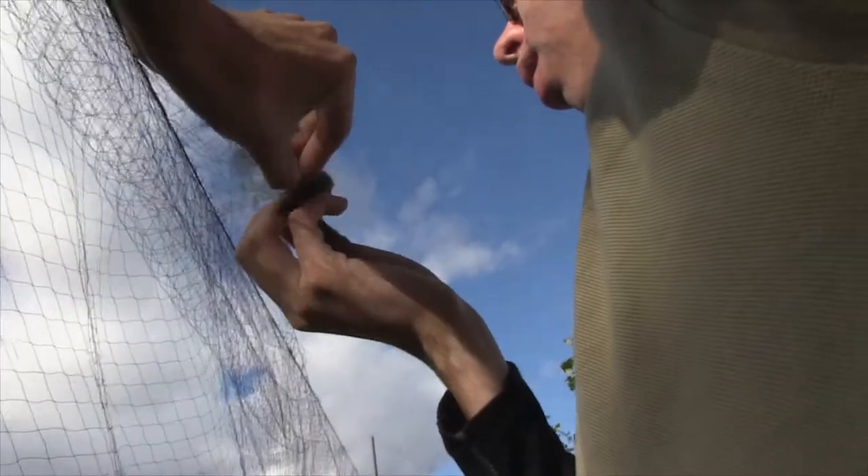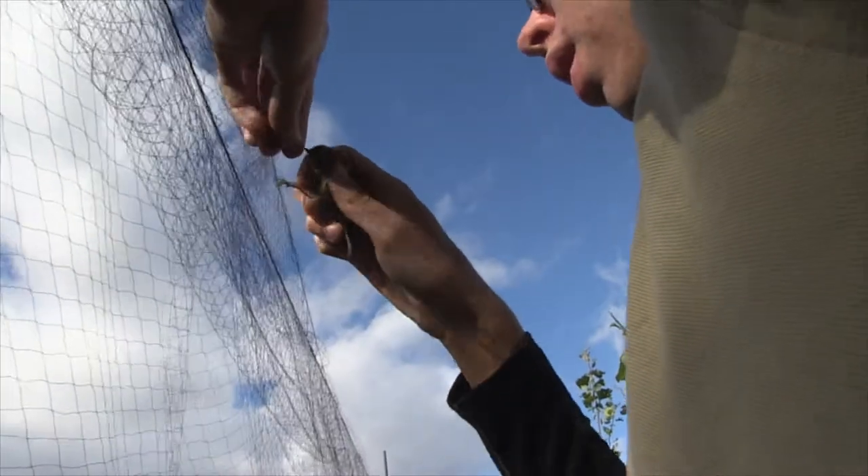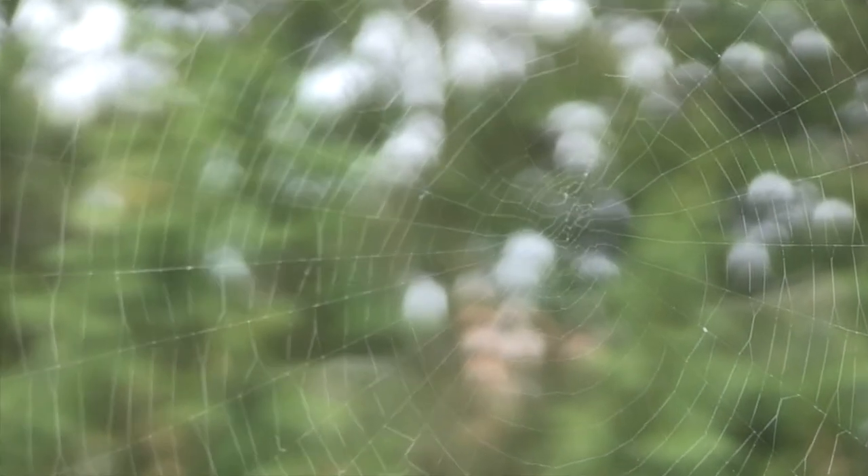In south-west Europe the bird often flies far to the south-west. Some even overwinter in Sweden — it's a tough bird that eats spindle berries through winter, even when temperatures drop well below freezing.